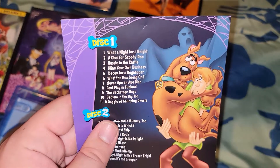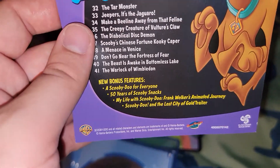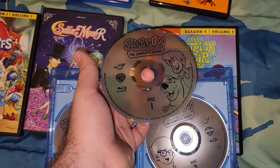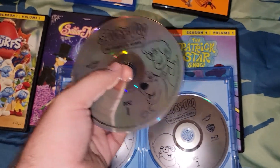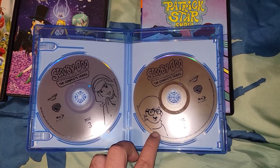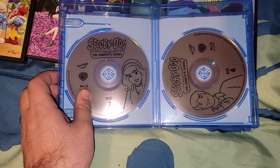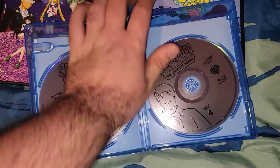When you open it, there are the episodes for disc one and disc two. Here's disc three and disc four, plus the bonus features. It's a stack of two discs each. Scooby-Doo, Where Are You? Complete Series — disc one features Shaggy and Scooby, disc two has Velma, disc three has Daphne, and disc four has Fred on it. Kind of simple.